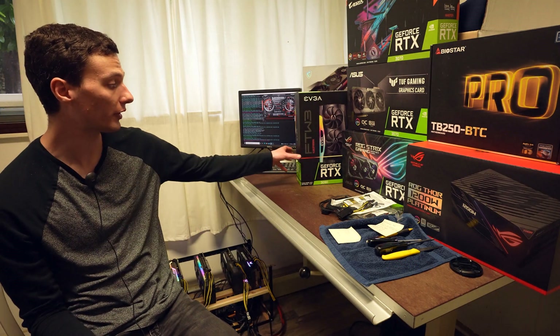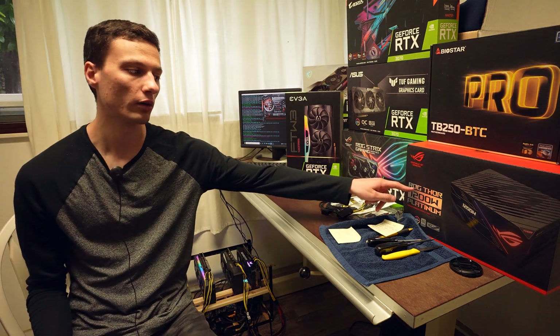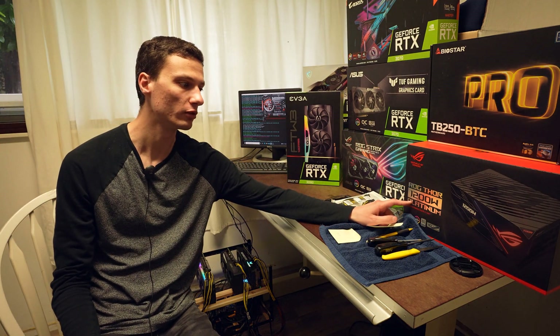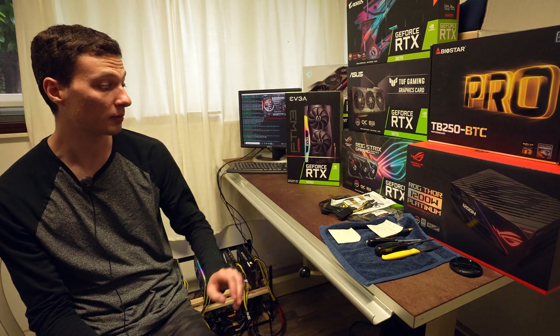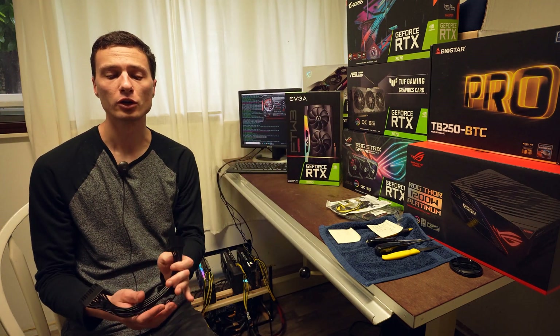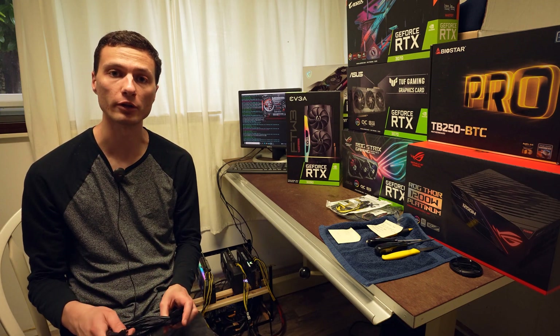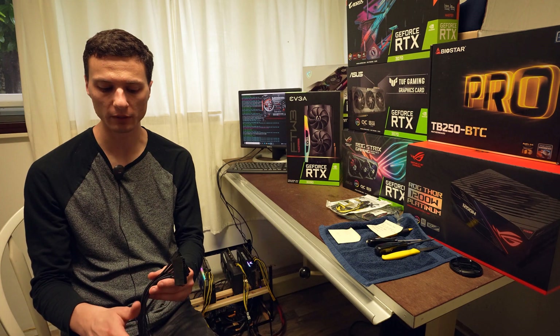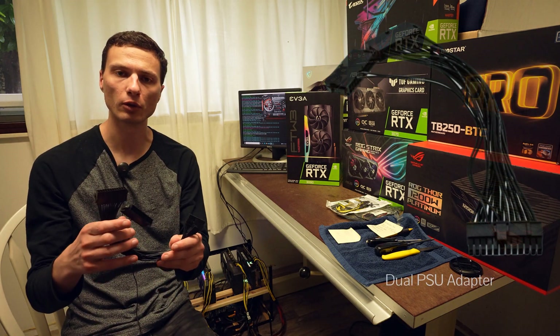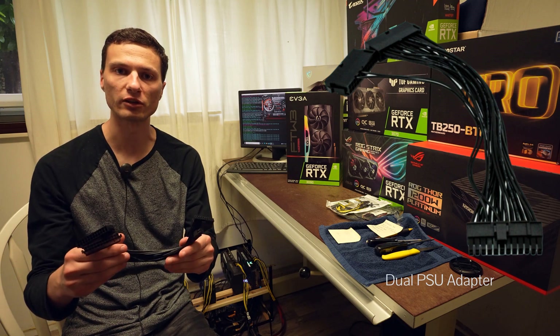In order to support the extra power required for this card, we also purchased this new ROG Thor 1200W Platinum Power Supply by ASUS. This Power Supply is going to run alongside the current 1200W Power Supply to provide a maximum power delivery for the unit up to 2400W. The two Power Supplies are going to be synced together using this dual adapter, which allows two Power Supplies to be connected to the same machine.